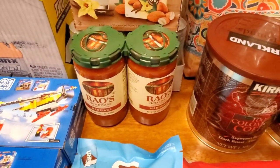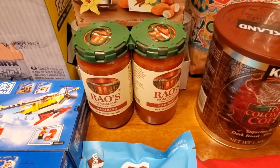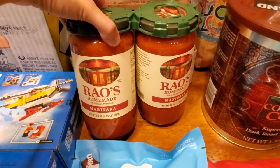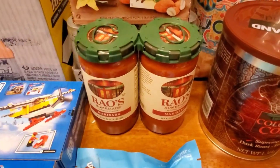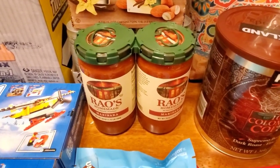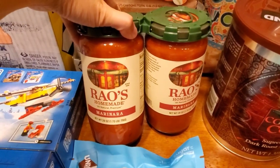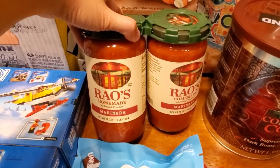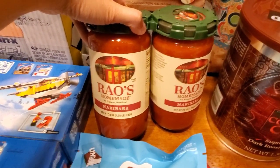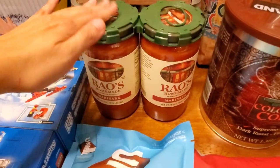This was a Costco hot deal from their sale book, good until the 22nd — so if you see this Sunday and want this Rao's marinara sauce, act fast. It's normally $10.39 for two jars but it's $2.40 off, making it $7.99 for two 28-ounce jars. I've heard nothing but good things about this. I've been anxious to try it — my son and husband aren't the biggest pasta fans so we don't cook it that often, but at $8 for two jars versus $8-$10 for one jar at Whole Foods, I'm excited to try it.